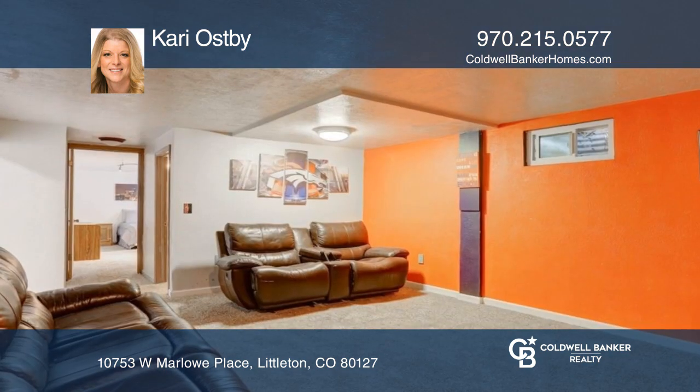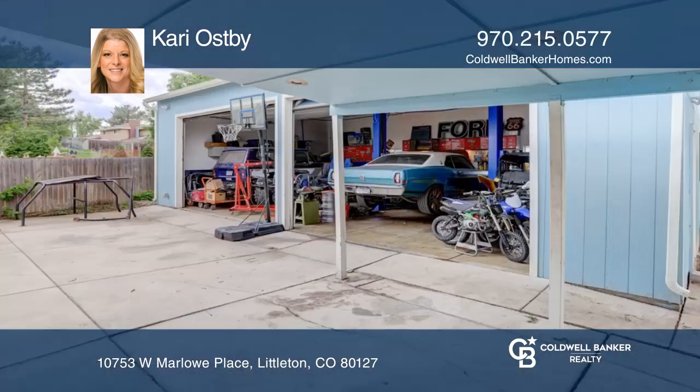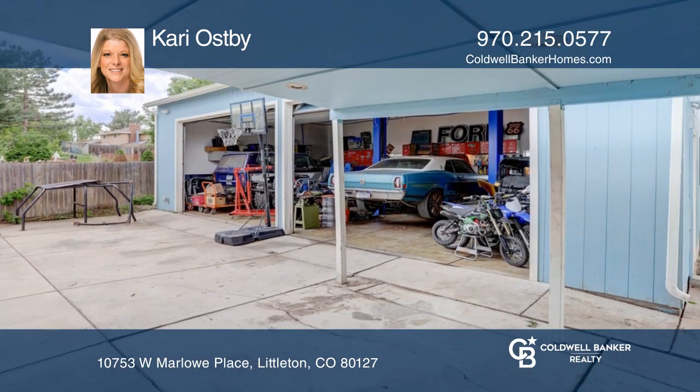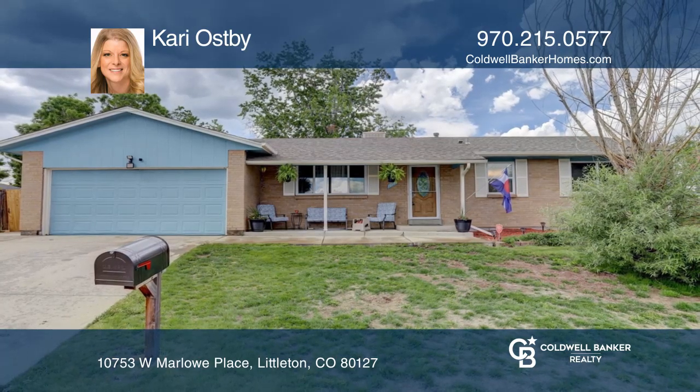Complete with an attached two-car garage and a detached 960-square-foot four-car garage. Experience everything this home has to offer by calling Cary Ostby today.